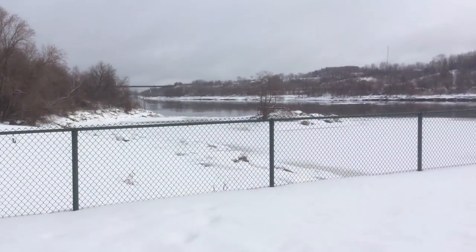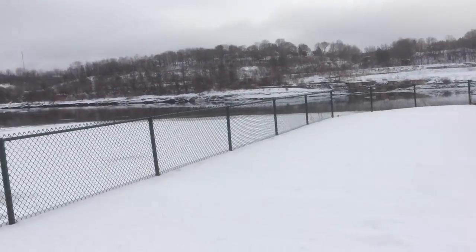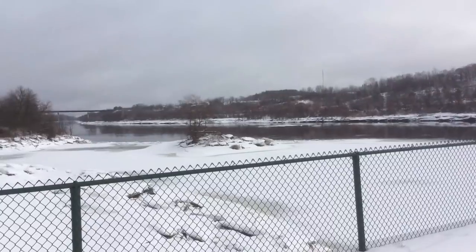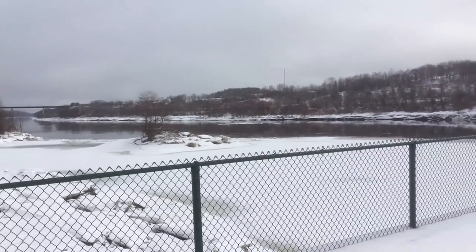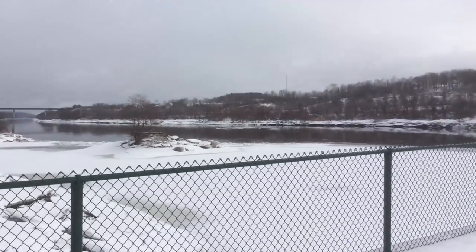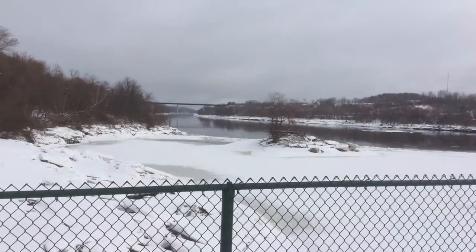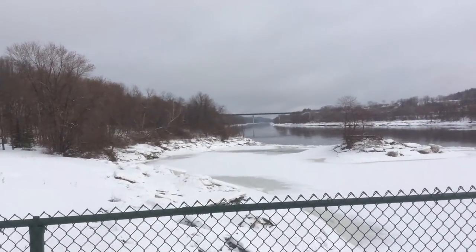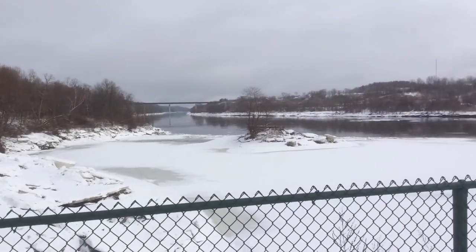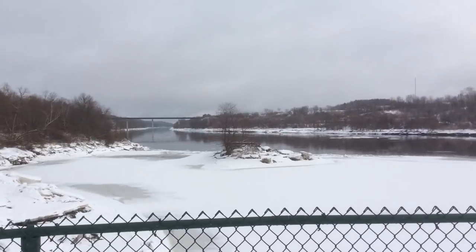We're going to check out the view over here at this little point that sticks out by the river and see what we get. That little island right there is what I was interested in, and I think this vantage point might be a nice depiction of it. I'm going to look around for a few minutes rather than just jump into something. You also have this nice greenish sort of coloring in the snow. It's very pleasant out today — about 35, feels kind of warm.